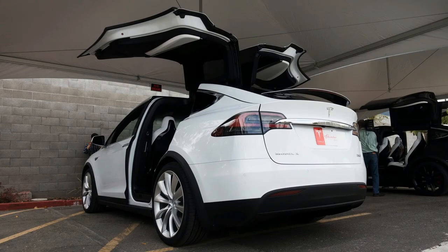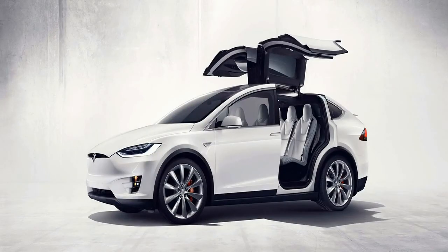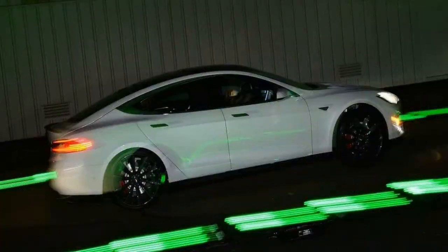So, let's get to the Model X's trump card — the doors. Yes, they're not exactly what you think would be practical for an SUV and, before you chime in with the obvious questions, let me answer them for you.